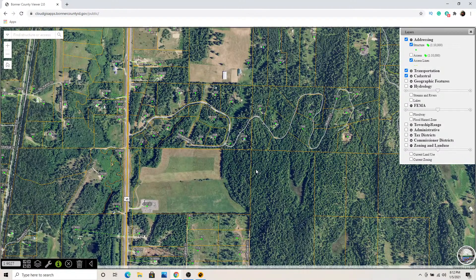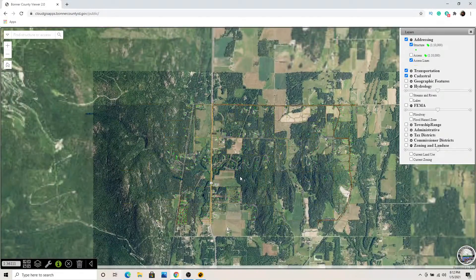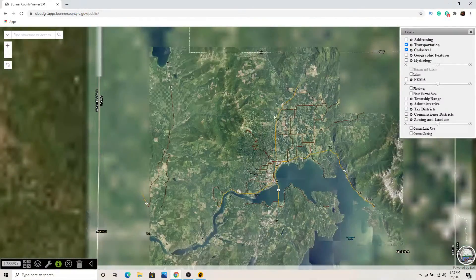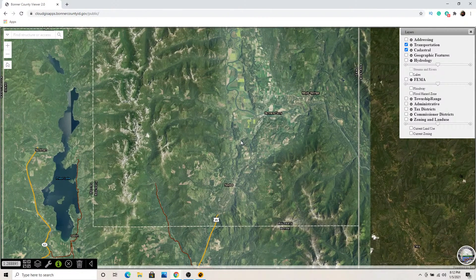There are a lot of counties that don't have a GIS map as nice as this one. We're really fortunate in Bonner County to have access to this. If you go up the road into Boundary County — the Bonners Ferry area — and look at their county website for information, it's about one step better than smoke signals. It can be frustrating.